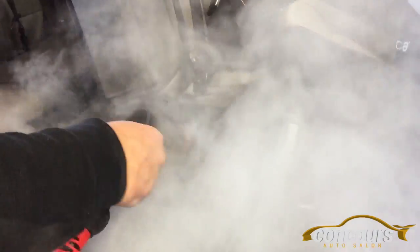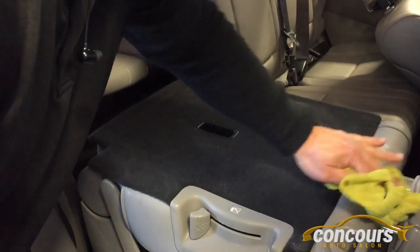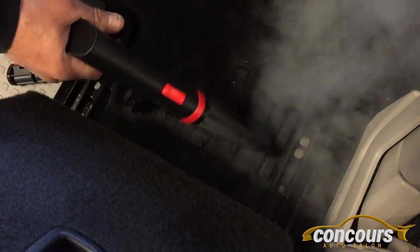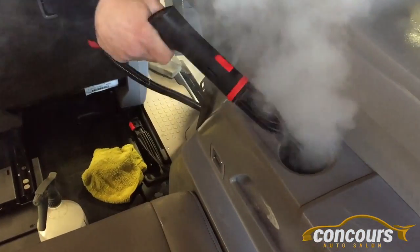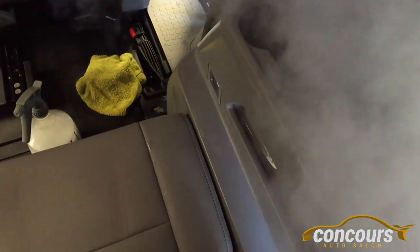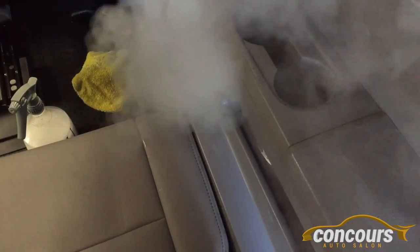You can pre-treat your carpets, use the hot vapor steam on them, and then come back with a nice hot water fresh water extraction, leaving the interior without any soapy residue. Nice and clean, no heavy perfumes. We use vapor steam for every single detail that comes through our shop.